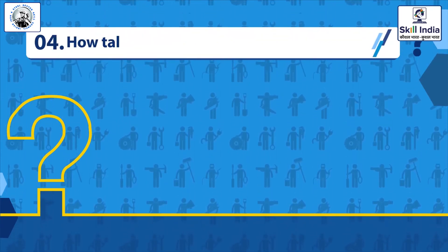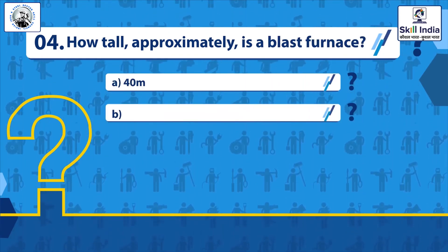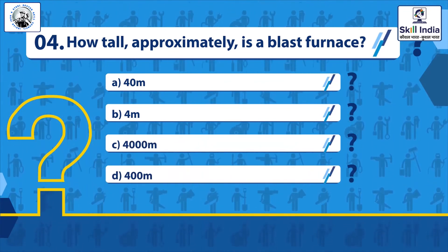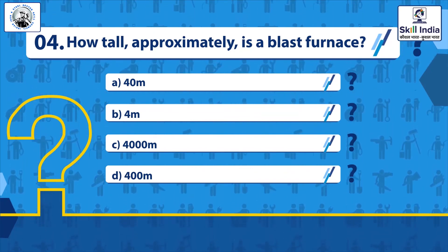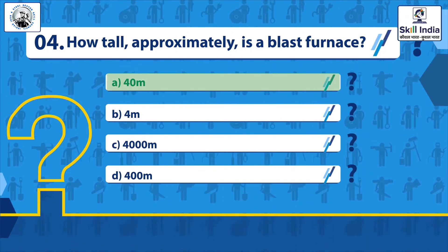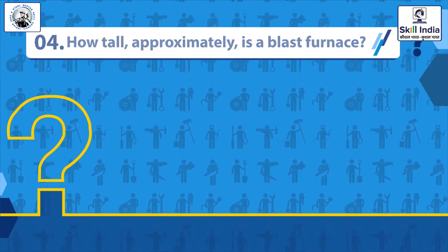Question 4: How tall approximately is the blast furnace? Options: 40 meters, 4 meters, 4,000 meters, 400 meters. Correct answer: 40 meters.